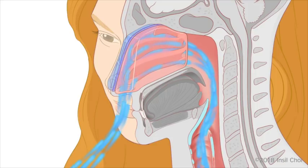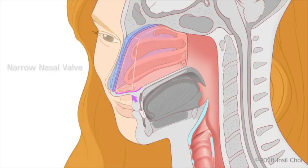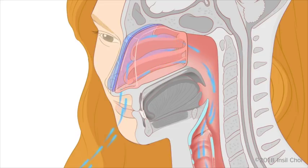In a normal nose, there is enough room for the air to travel through to the trachea. However, over 20 million Americans suffer chronically restricted nasal breathing caused by a deviated septum, narrow nasal valve, or other anatomical conditions that partially obstruct or limit airflow.